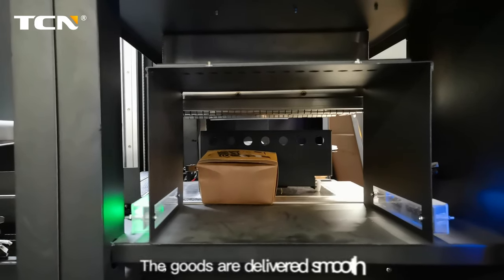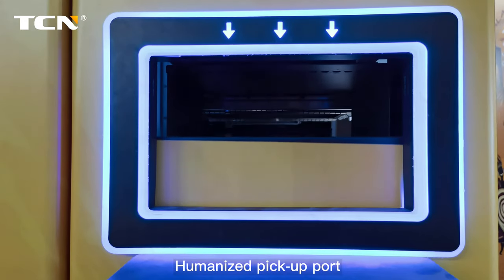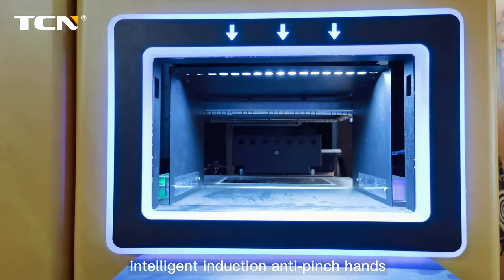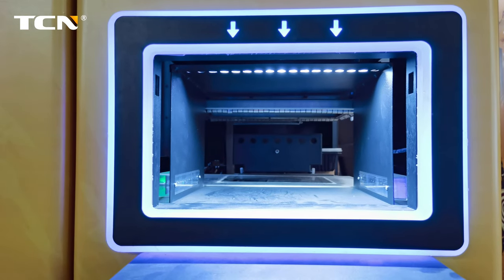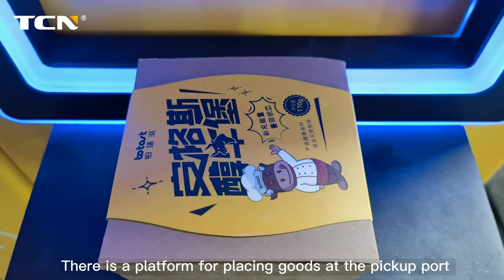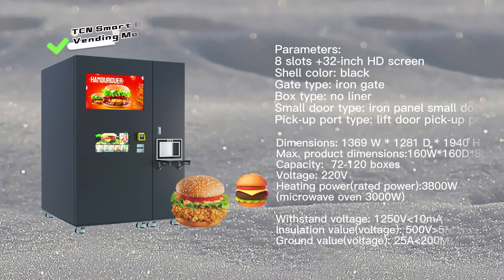The goods are delivered smoothly and various foods with soup can be sold. Humanized pickup port — no need to bend over, intelligent induction anti-pinch hands. There is a platform for placing goods at the pickup port to prevent the food from being hot.